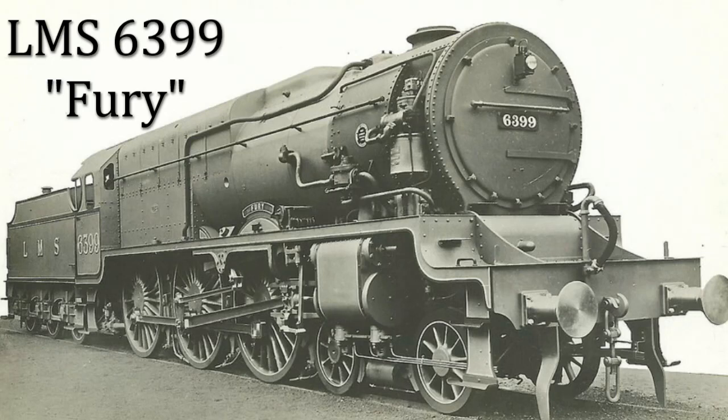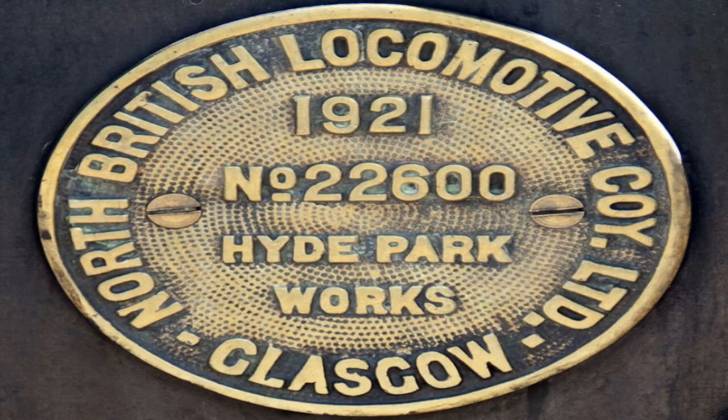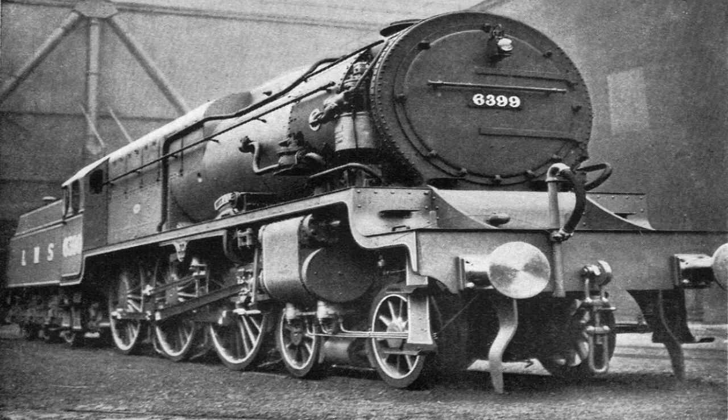The LMS 6399 Fury, built in 1929 by the NBL, the North British Locomotive Company in Glasgow, was one of a number of steam locomotives built around the world in the search for superpower steam.